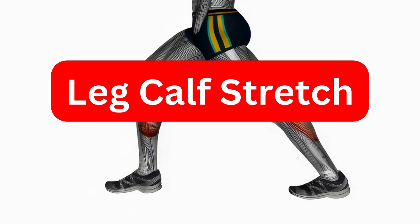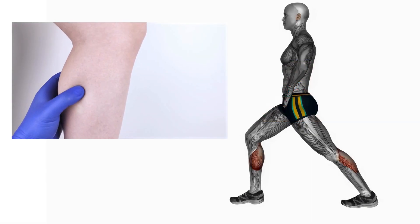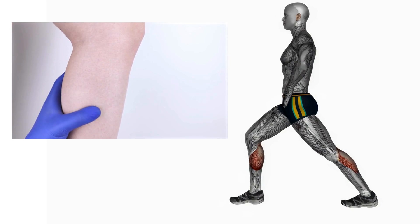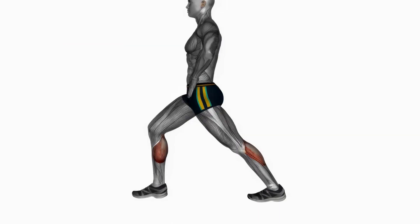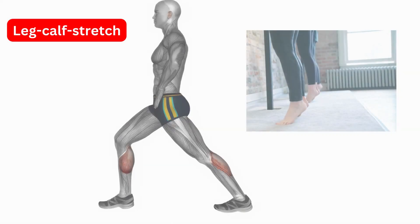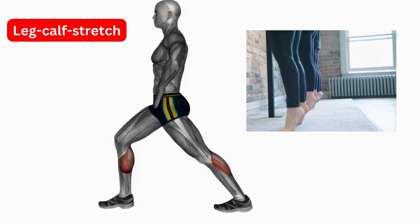Leg Calves Stretch. This stretch helps to stretch the calves, which are the muscles at the back of your lower legs. Stand facing a wall with your feet shoulder-width apart. Keep your back straight and your heels on the ground. Feel a stretch in the back of your calves. Hold for 30 seconds.